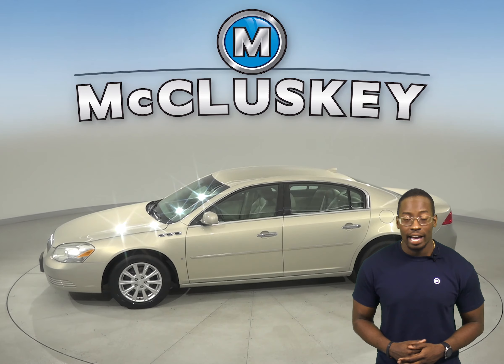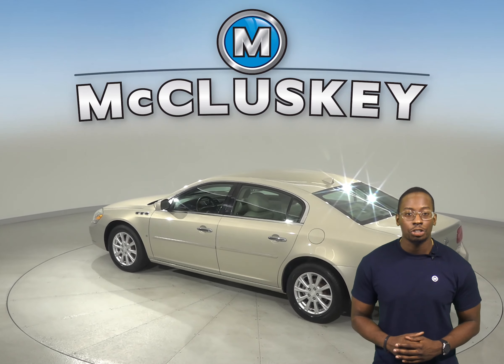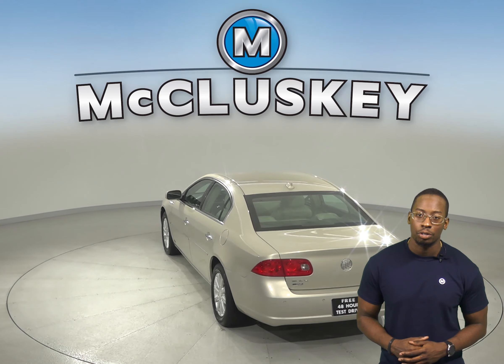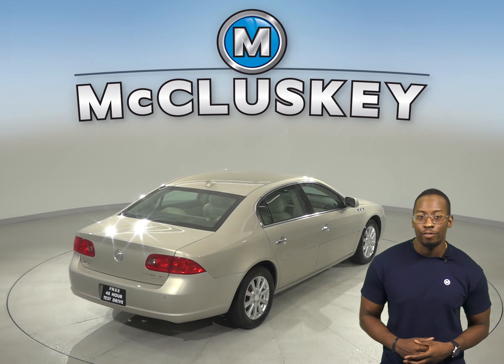There is a comfort and convenience package and there is also speed control, XM ready radio, and a CD player. There is also automatic temperature control along with dual zone automatic climate control. The leather seats are capable of being heated, and there is even remote start so you can heat this vehicle up before you leave your house.